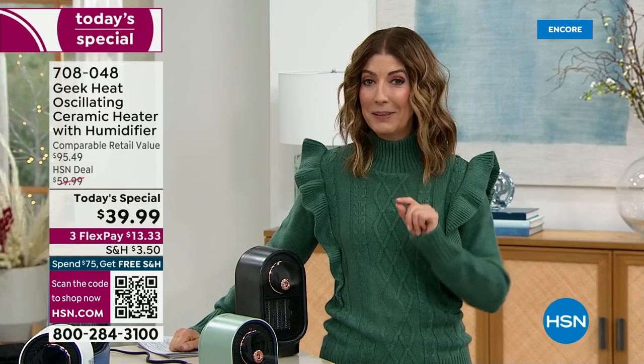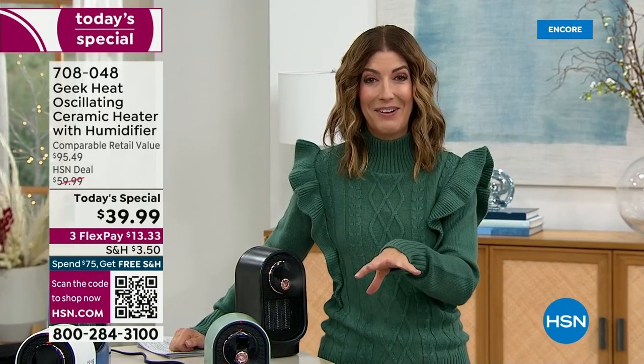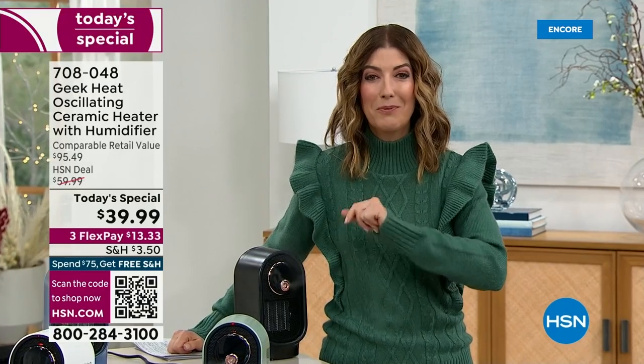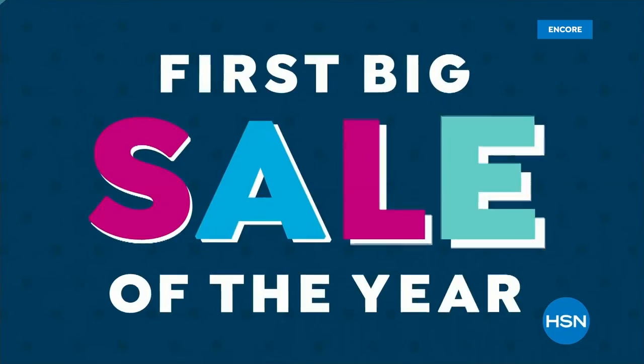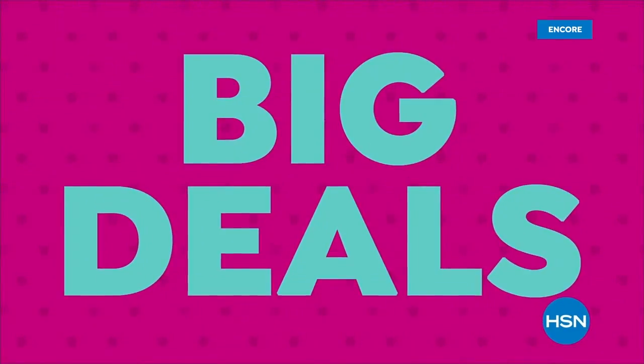When we come back, Professor Amos is going to clean your drains. Don't go away — it's our first big sale of the year and we're celebrating with big deals from your favorite brands.